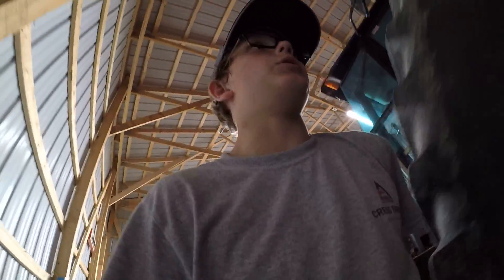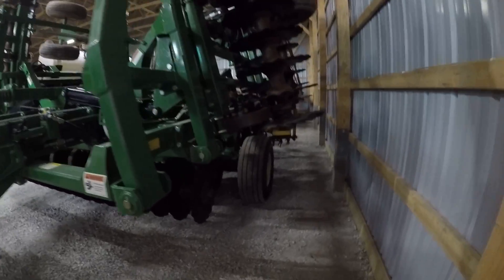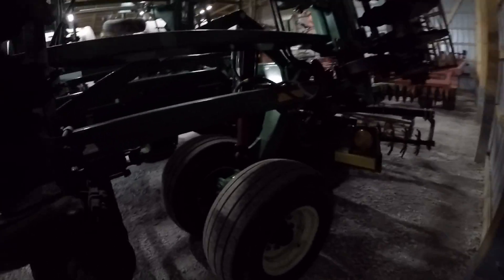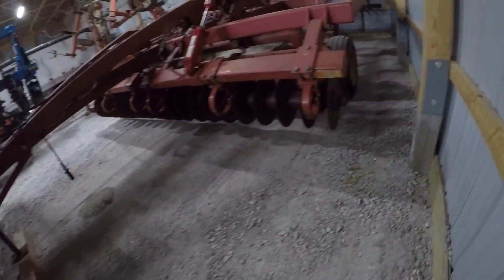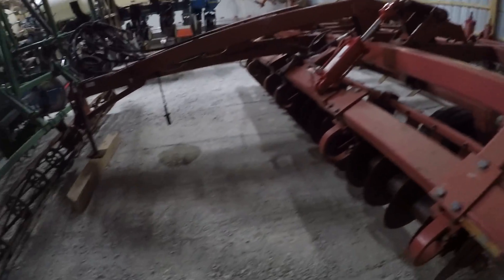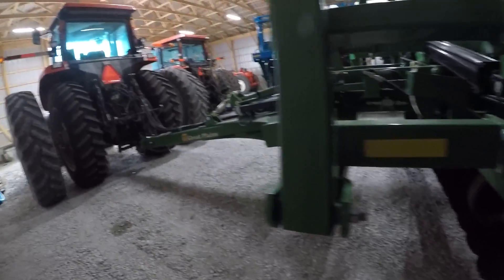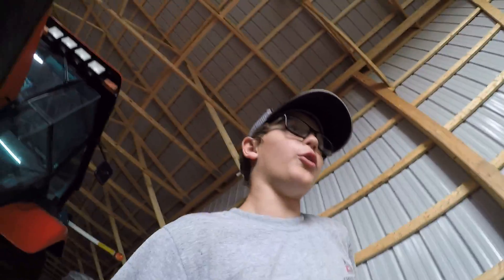And then this is our Great Plains turbo till — we disc under corn stalks with this. And then our Sunflower disc chisel — I've never seen this in action before, never done anything with it yet. But I'm excited for this fall, hoping to get some good harvesting videos and tillage videos up. So that is part of the fleet that we got here.